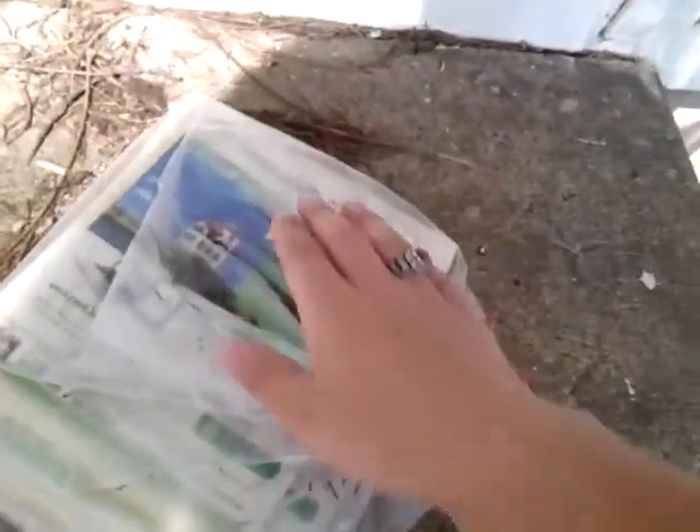What year is this phone book? You can see it's been here for quite a few years. Yearbook from 2014. They're not that old.